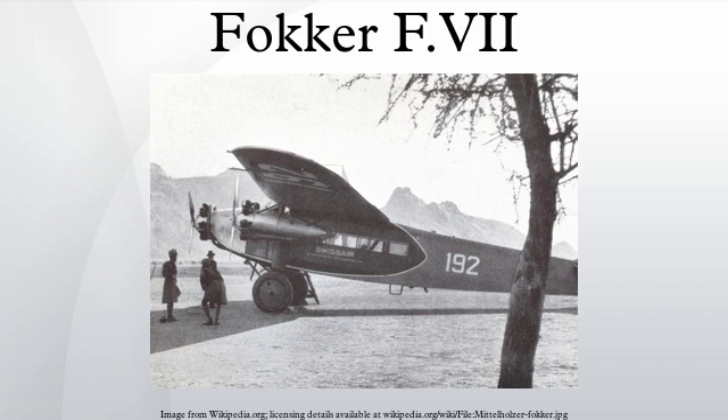The subsequent investigation, which revealed problems with the Fokker's plywood laminate construction, resulted in the temporary banning of the aircraft from commercial flights, more stringent requirements for its maintenance, and the rise of all-metal aircraft such as the Boeing 247 and Douglas DC-2.